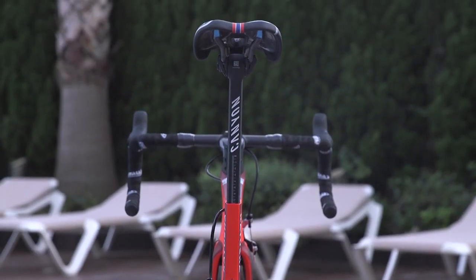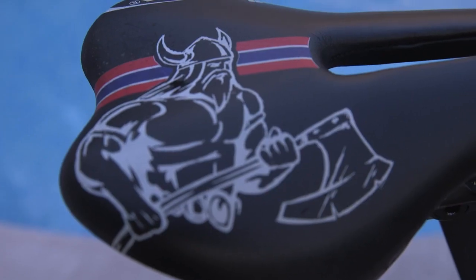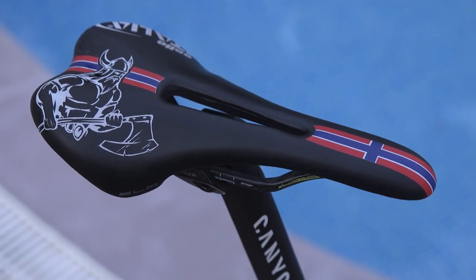One of the coolest things is the custom Sella Italia SLR Flow saddle, which features a nod to the Nordic hardman's roots with an axe-toting Viking depicted.